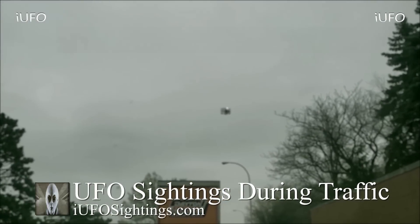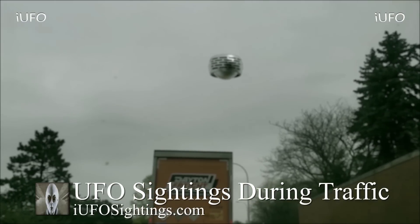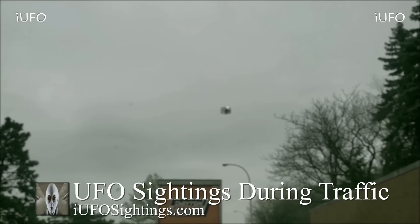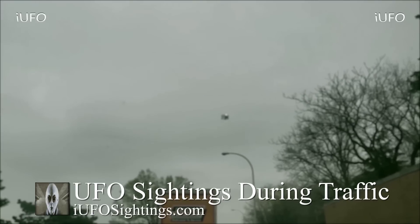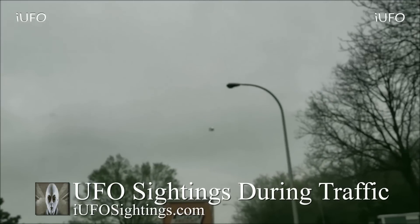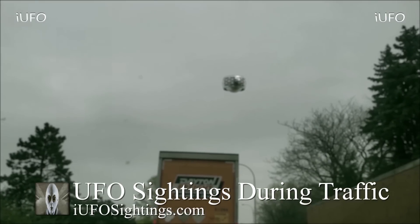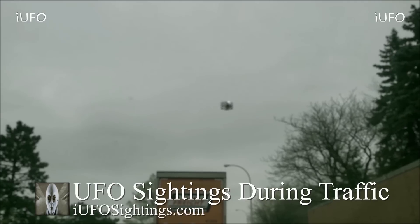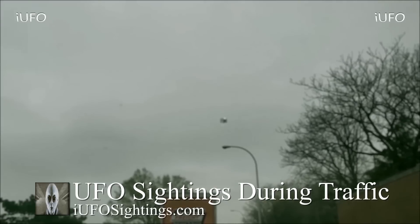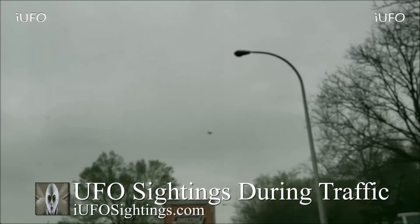UFO sightings — you're in traffic. The source was going home from work in Ohio, got stuck in traffic, and this object just flew by. This is dash cam footage according to the source. They weren't able to check the footage until they got home. Look at this object — it was just flying overhead. This happened during rush hour going home from work. Brand new footage received May 3rd 2019, dash cam footage from Ohio. The source is a long-time subscriber — this is the first time they've actually seen a UFO.